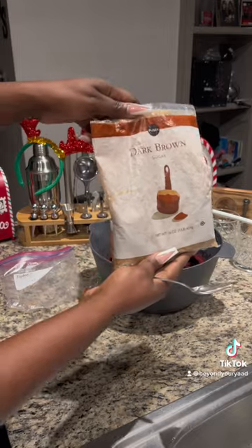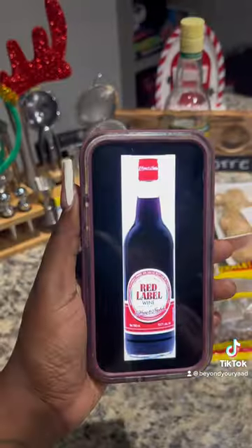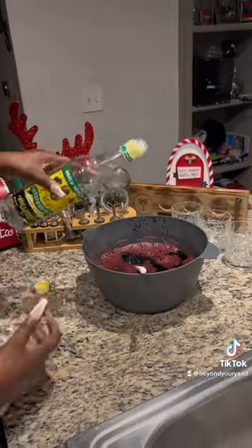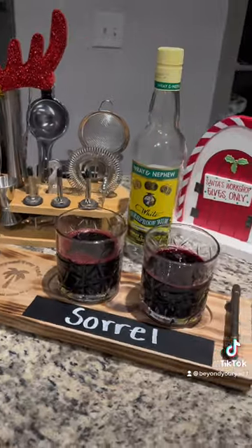You'll see here that I'm using Ray and Nephew, but it's typically made with red label wine. I couldn't find any in Atlanta, but depending on where you are you might be able to find some. Hopefully you like this recipe and Merry Christmas!